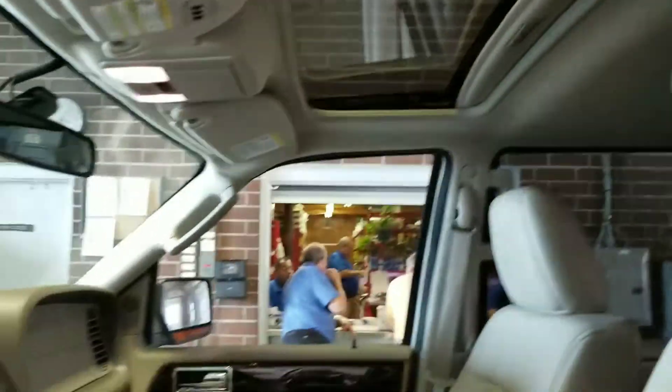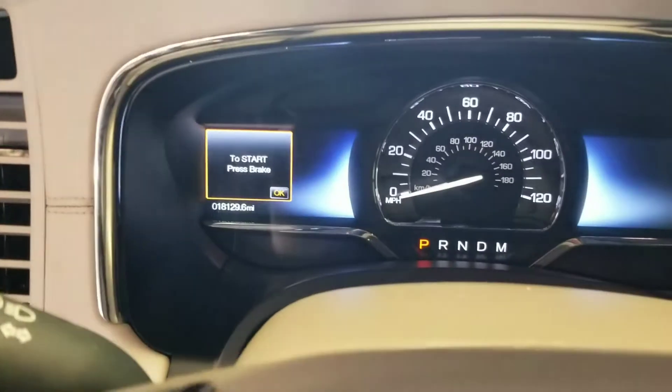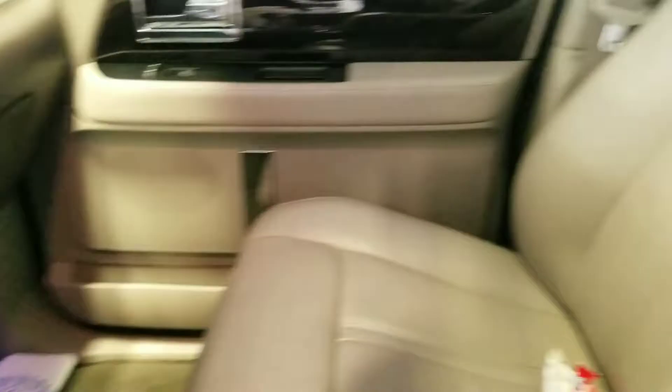There's our sunroof. 18,000 miles — wow, that's good, low miles. Hasn't been detailed or anything yet, so please forgive the trash.